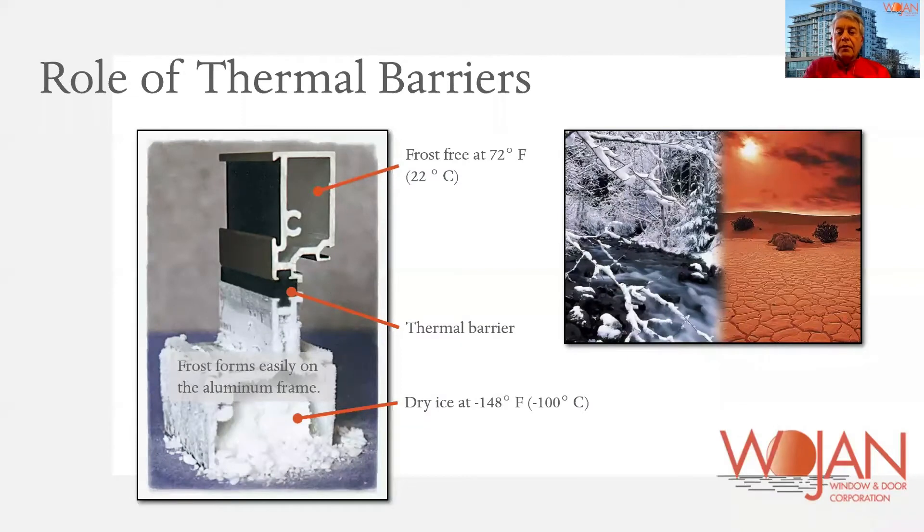As we all know, aluminum is a conductor in and of itself of heat and cold. Therefore, it needs to be thermally broken. There are various ways of doing this, and we want to present what those options are today with the pros and cons.